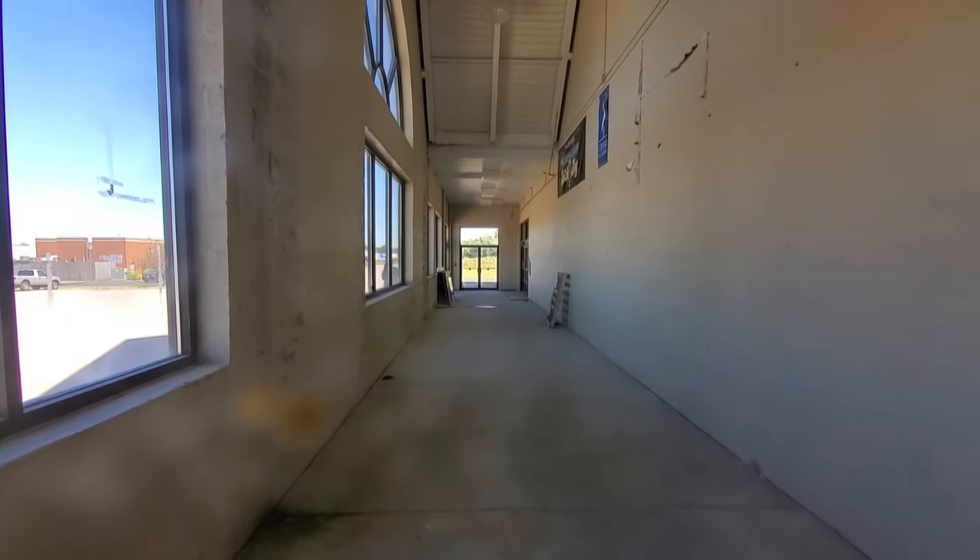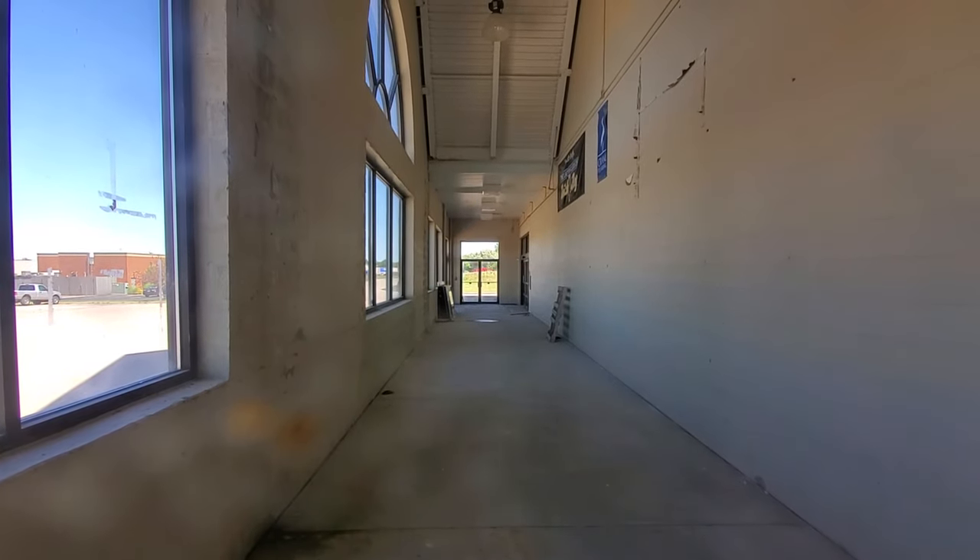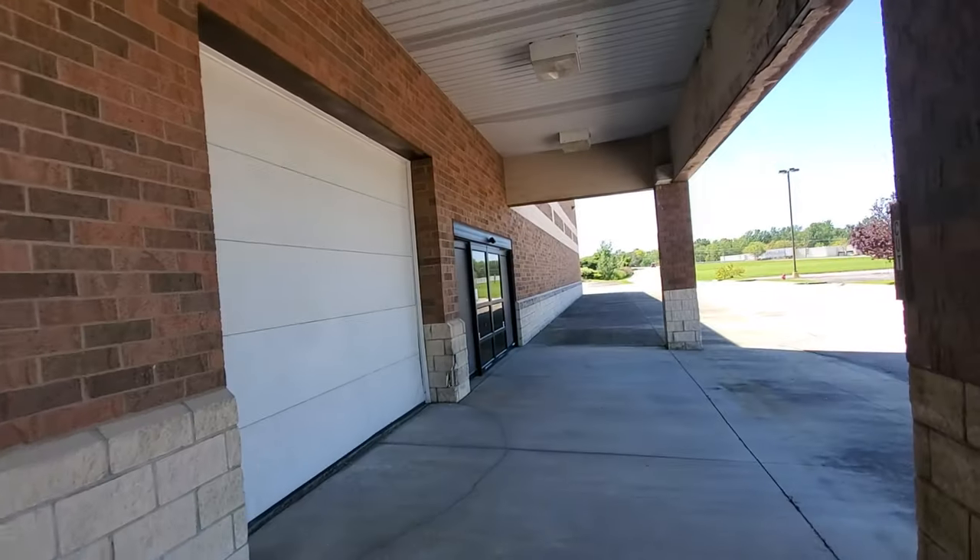I assume this is where the carts would have been — this breezeway, or whatever you call it here. I do see a set of doors down there, which we'll go look at in a minute because there's also a set over here.